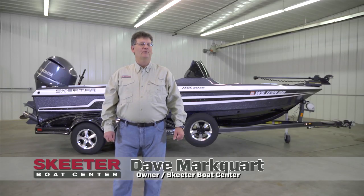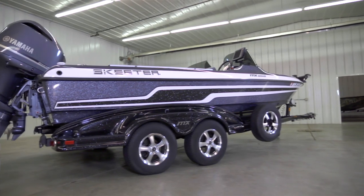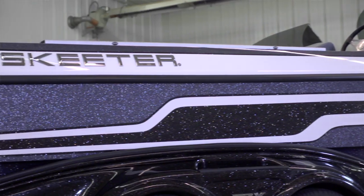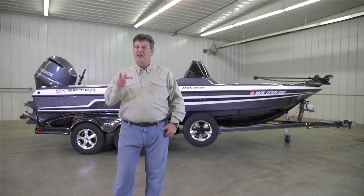Hi, I'm Dave Marquardt, owner of Skeeter Boat Center here at our new location in Ramsey, Minnesota. Today I'm going to walk you through the Skeeter MX-2025. We believe that the Skeeter MX-2025 is the most versatile multi-species fishing boat that you can buy.